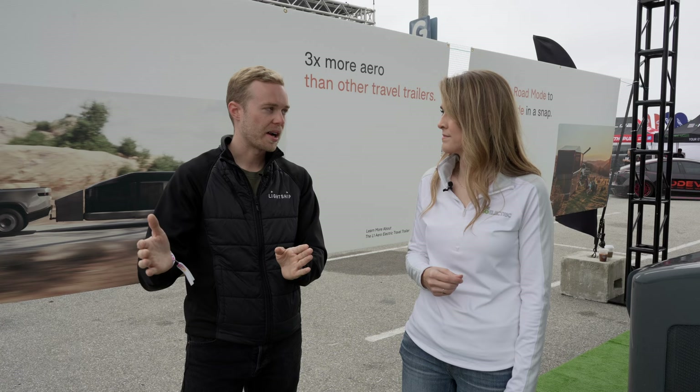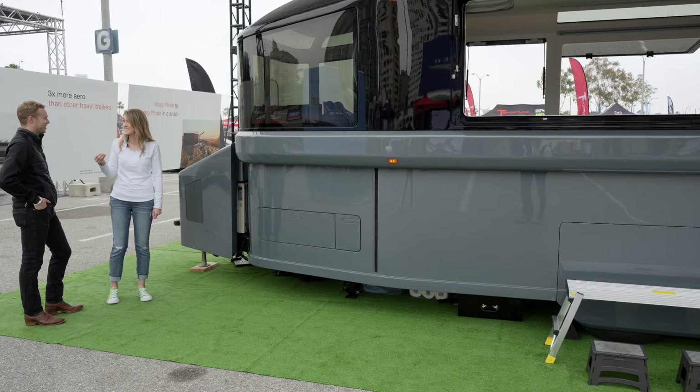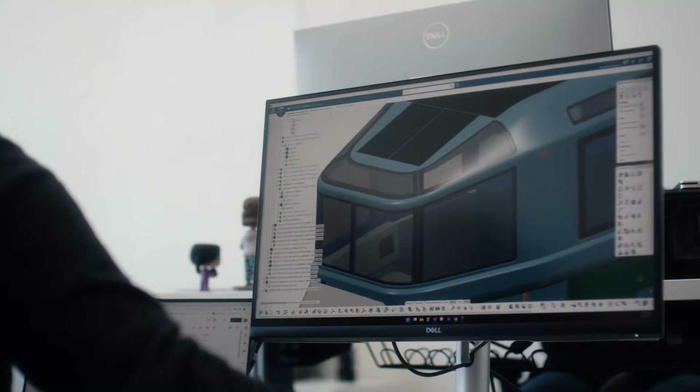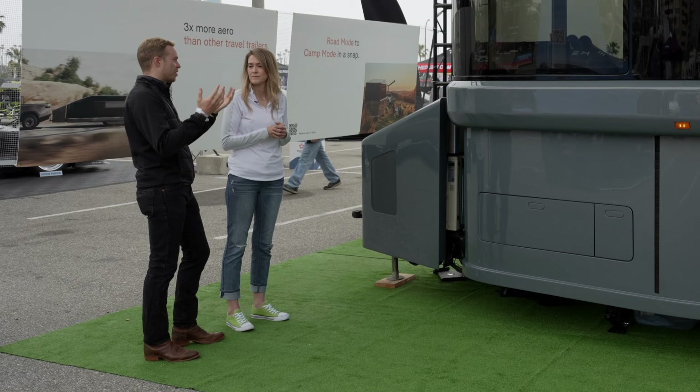That last 100 miles we made up with the propulsion system, and in doing so made a new class of vehicle. A lot of people have a misconception that since you're carrying something so heavy behind you, that's the majority of the reason for the range loss, but it's actually the aerodynamics — so that was probably a huge portion of the conversation when you were starting to create this.